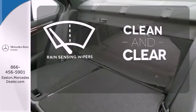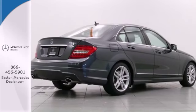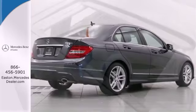Rain-sensing wipers maintain a clean and clear view of the road ahead. Excitement, elegance, and innovation abound in the C-Class.